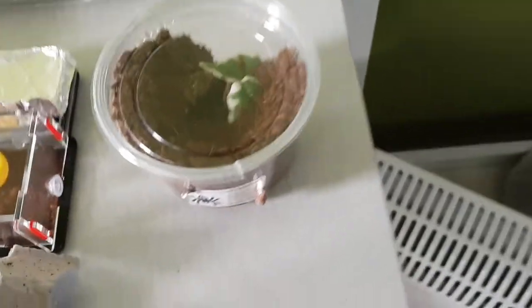Up here is my Grammostola pulchra, which I've put over here to be closer to the heat source to hopefully make her molt — or him — because Jesus, this one is taking forever. I can't see anything in there. This one hasn't eaten in like three months.